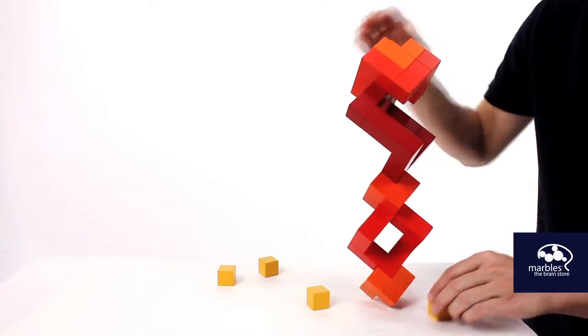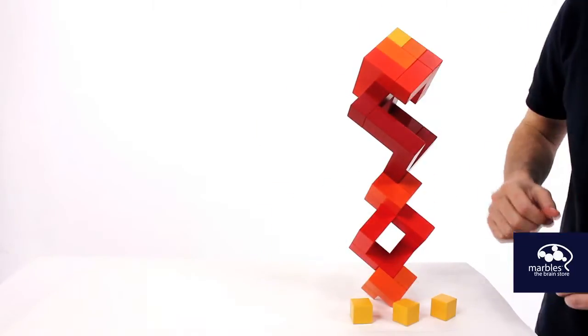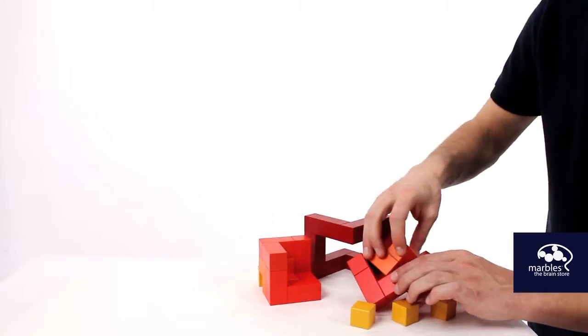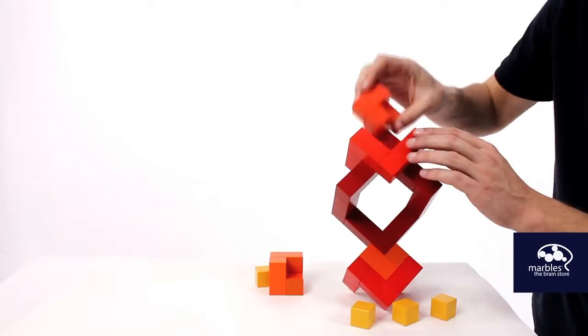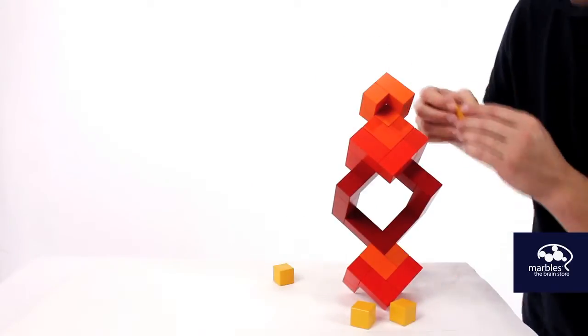The Nayef Cubicus will challenge your visual perception, eye-hand coordination, and critical thinking skills, and its high quality design and infinite variety of positions means that it will be an heirloom piece that will challenge you for years to come.